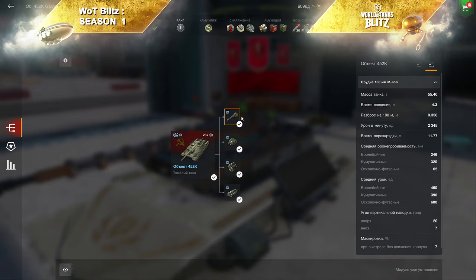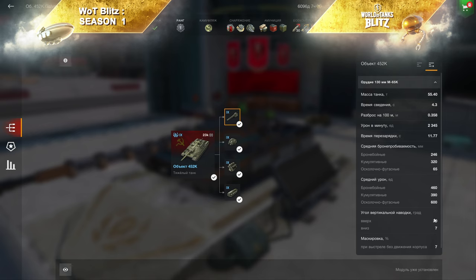Вполне себе комфортная пушка с огромным количеством минусов, но не таких больших, как казалось. Время сведения — 4,3 с. Разброс — 0,358. Хороший ДПМ — 2345, с учётом установленной амуниции и оборудования. Время перезарядки — 11,77 с. Альфа — 460 единиц, пробитие — 246 мм. Угол склонения орудия вниз — минус 7. И в бою всё это довольно неплохо помогает.